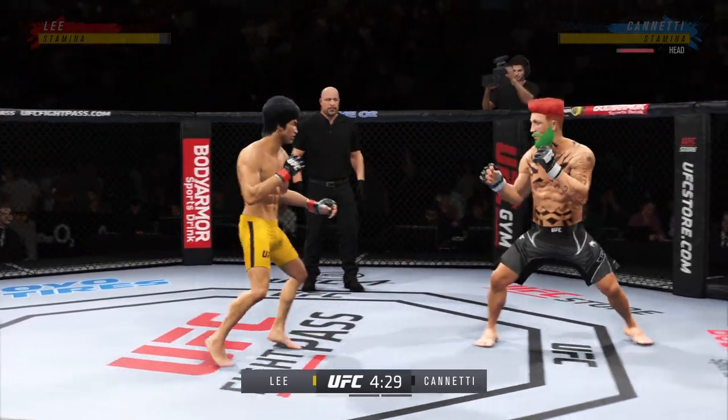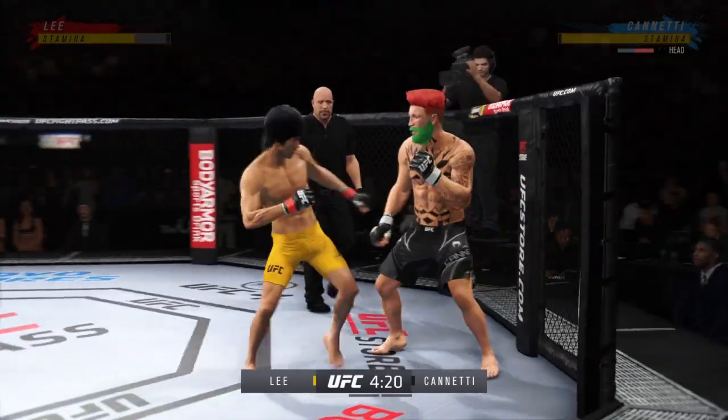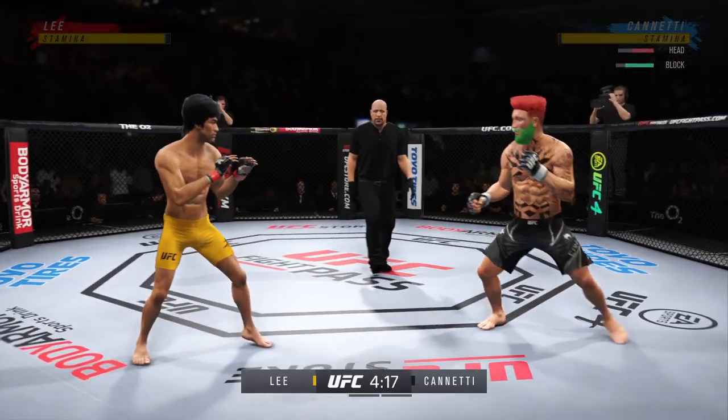Nice punch by Lee. He's hurt bad — he's hurt bad, John. He's got to go chase that finish down now.